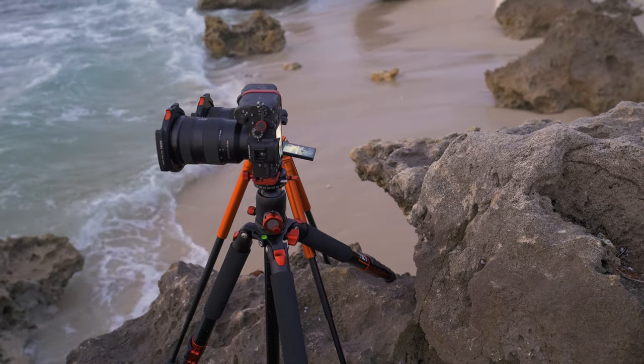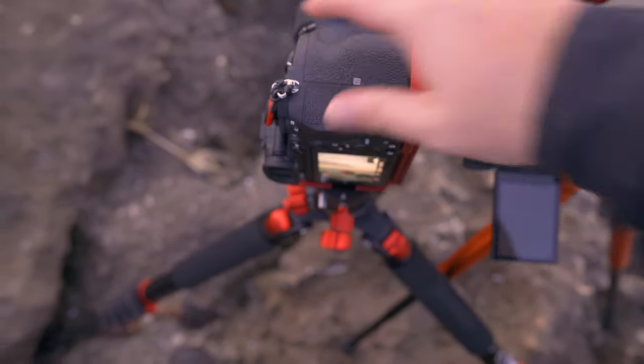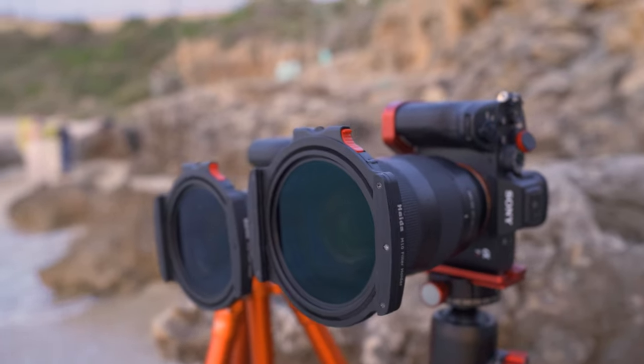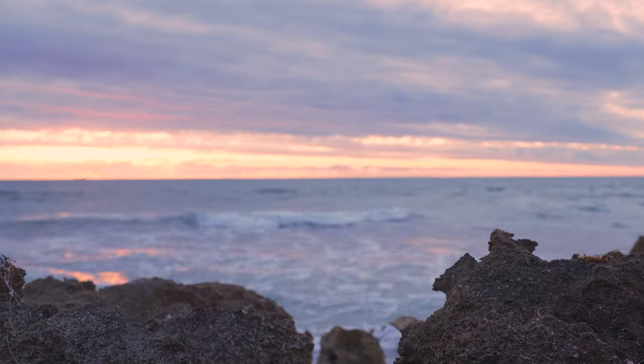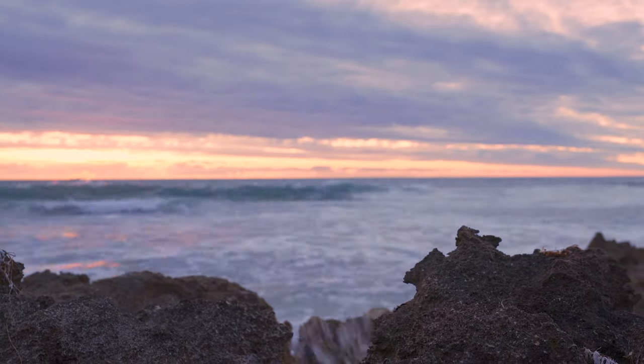I've got both cameras set up right next to each other, as close as I could possibly get. It's a little difficult with the travel tripod — not exactly sturdy — but I've got Lee filters on the front: a six-stop square ND and a CPL on both, so we should be getting equivalent exposures. The A7R4 is using the 24-70 GM and the A7S3 is using the 24 prime GM, so same focal length and both GM glass, so optical quality should be pretty comparable.